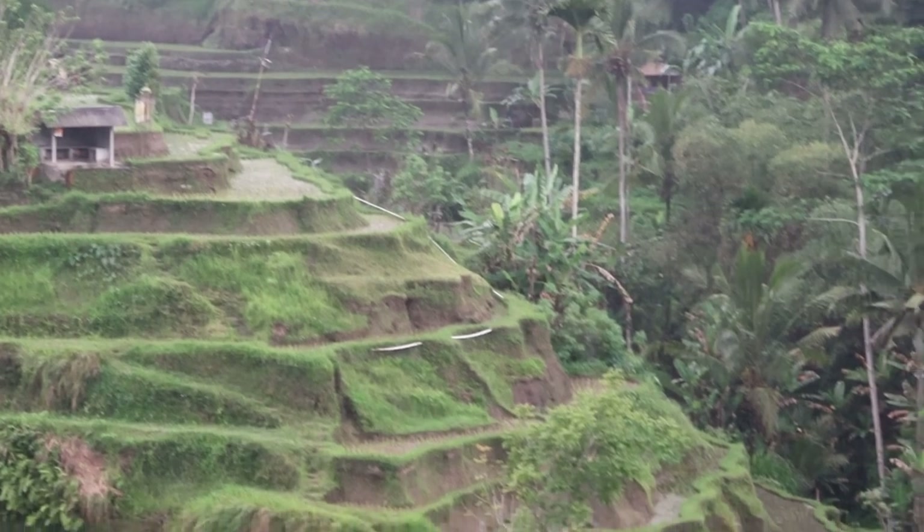We're getting a little bit thirsty and hungry so we're going to stop at one of the many cafes along here, which hopefully looks over the rice fields - the massive rice fields. Come for lunch, have a look. Not a bad spot!